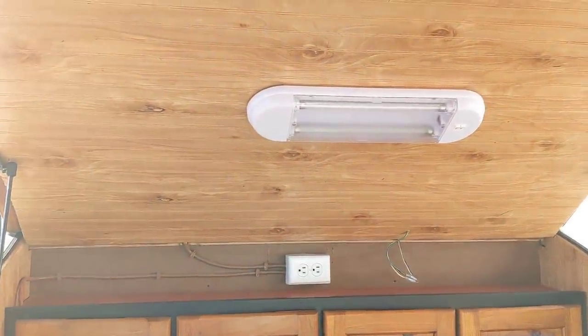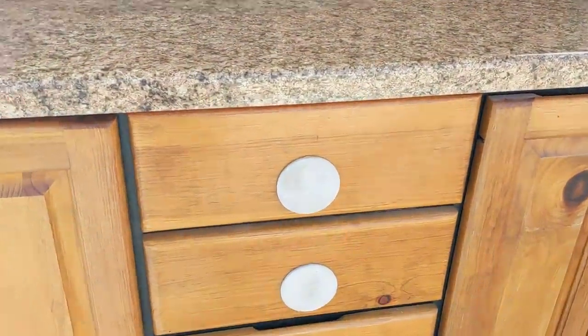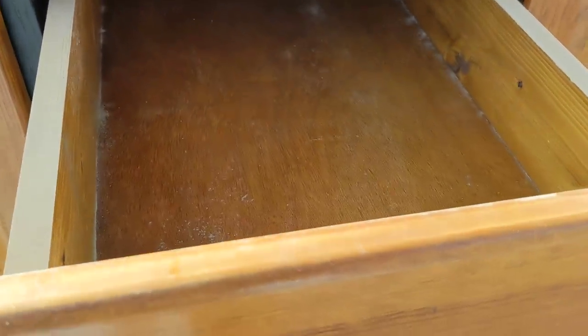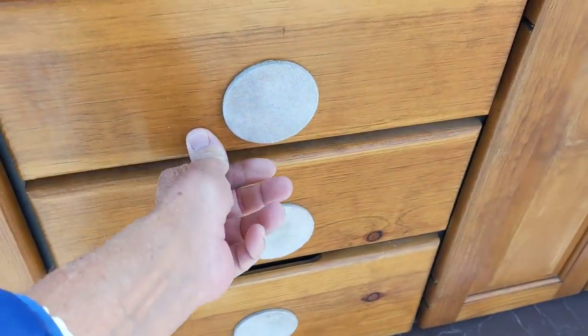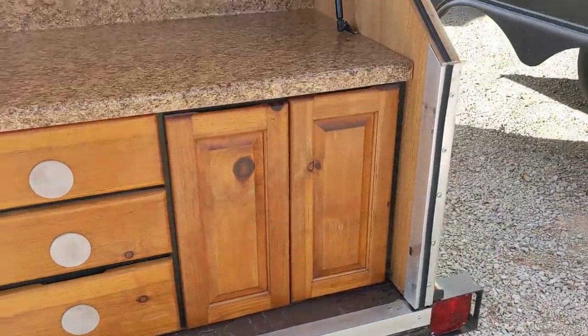It looks like a 12-volt or battery-operated light there. And over here he's got drawers and stuff. We're right by a main highway, so I can't do anything about the traffic noise. But look how deep these are - these things are huge. And over here he's got a big pull-out for a refrigerator. This is a camping machine made out of wood.